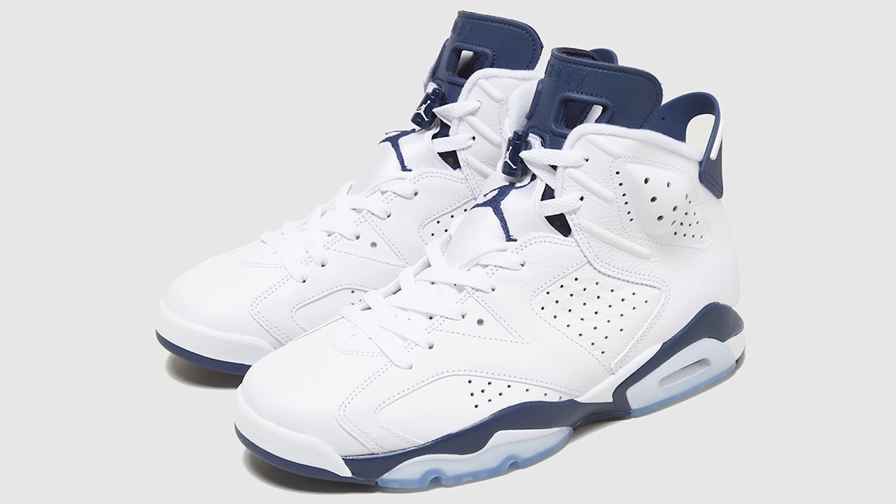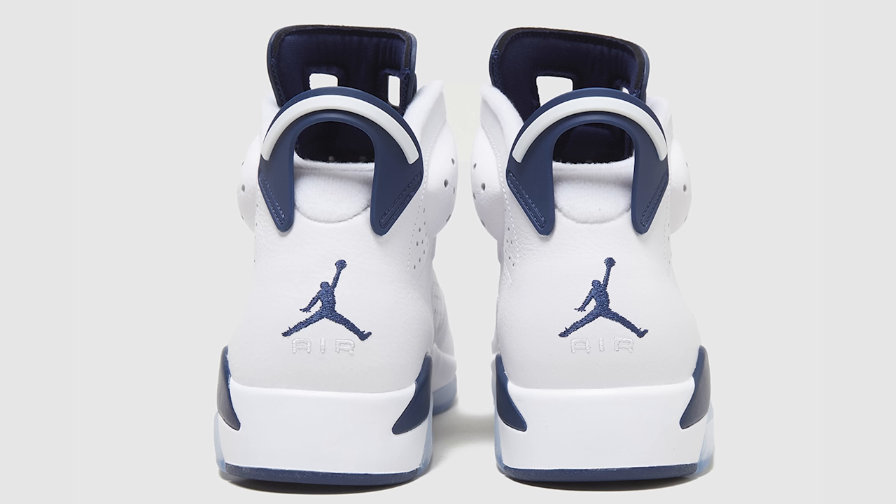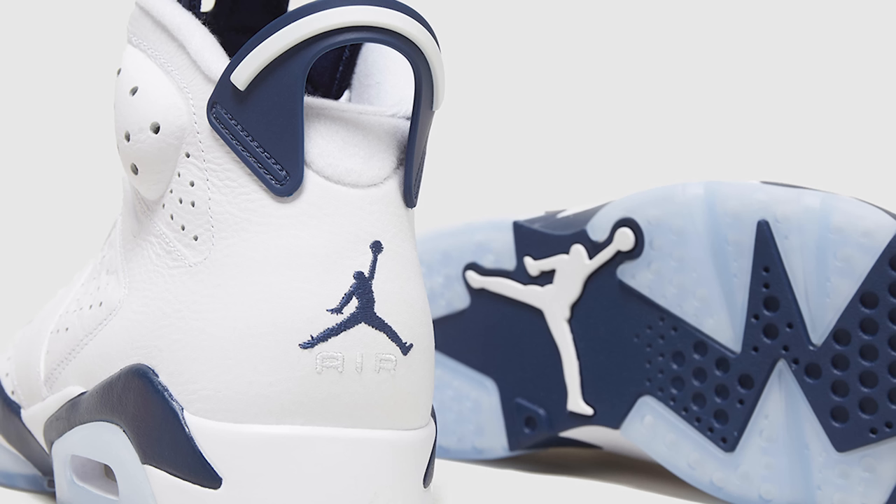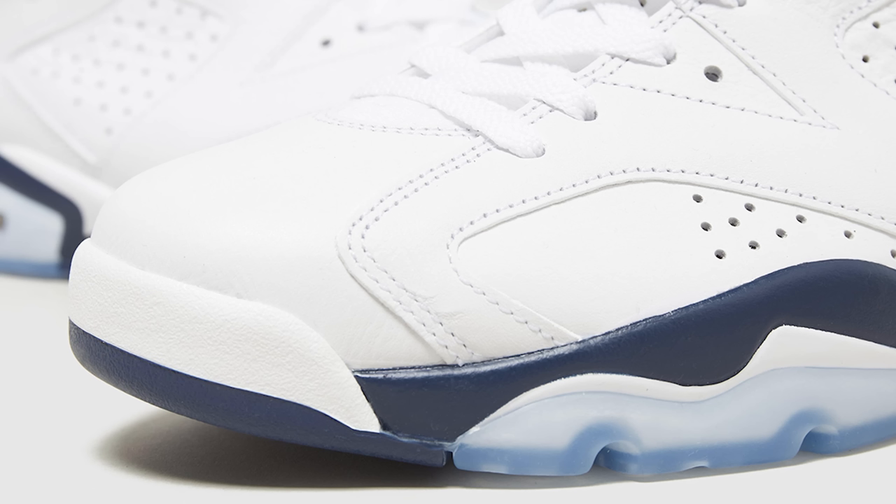Now for the next one on May 11th — guaranteed must-cop, gotta have it. I had three pairs of the OG version so I have to get the retro: that's the Midnight Navy Air Jordan 6. Looking at overall images online and thinking about the quality of the OG pair, I'm sure the OG leather was nicer and thicker, but straight nostalgia alone and the wearability — because the OG pair from the early 2000s is definitely falling apart on a lot of people, which is what happened to me. I'm so excited to grab this pair and I wouldn't be surprised if I ended up picking up two.